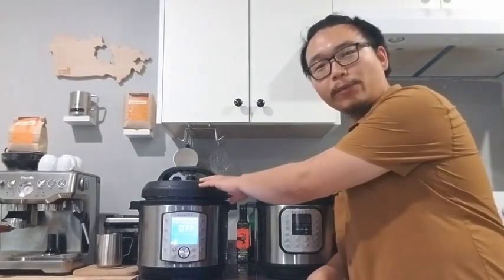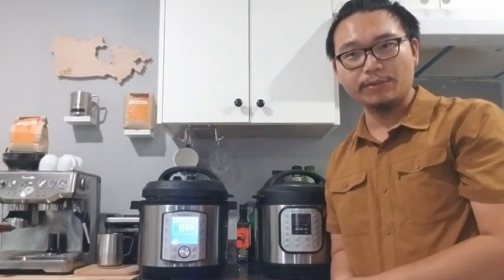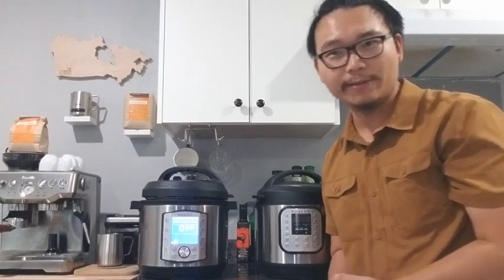This is an amazing product, and I would definitely recommend the Instant Pot pressure cooker for my family and friends. Thank you.